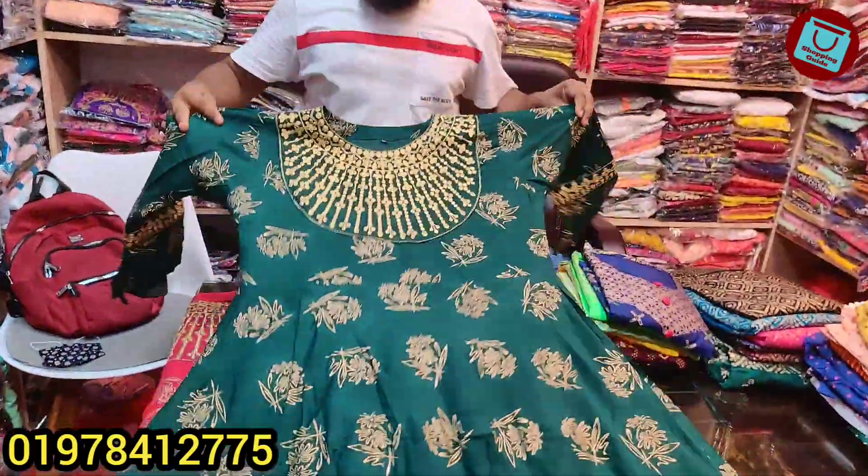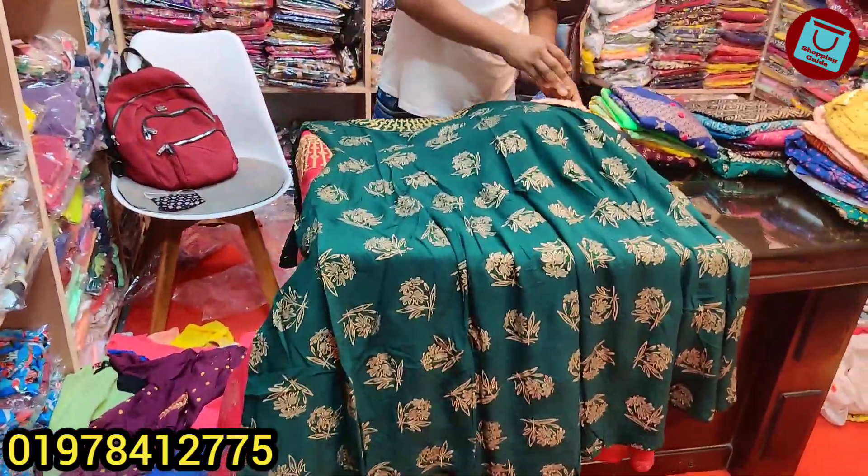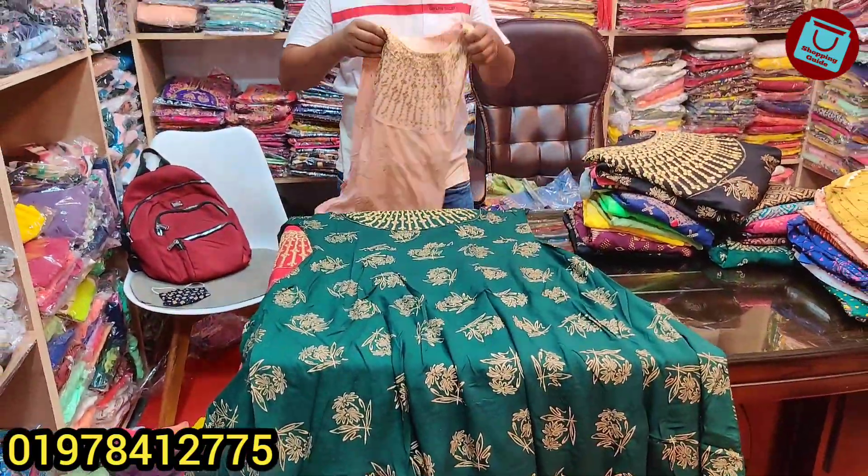Look at the colors — the colors are very beautiful. Even the design of the dress is $600. The price is only $600.